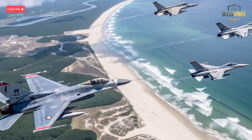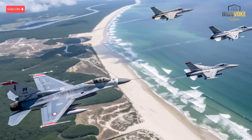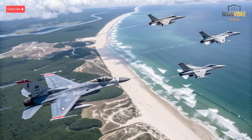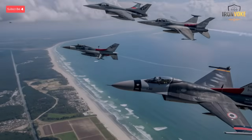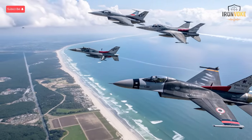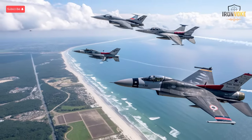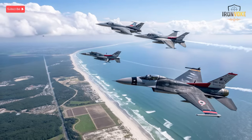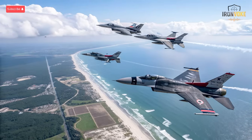The Heron TP EITAN drone may not be a jet, but it's a major player in Israel's modern aerial warfare doctrine. Designed by Israel Aerospace Industries, this massive UAV can carry out long-endurance surveillance and strike missions. With a wingspan similar to a Boeing 737, it can stay in the air for over 30 hours, carrying advanced sensors, cameras, and precision-guided munitions. The Heron TP is central to Israel's intelligence and counter-terror operations, offering real-time data without risking pilot lives. It's also used to support manned aircraft in coordinated missions. The EITAN represents the future of hybrid warfare, where drones and fighter jets operate as a unified strike network under one command system.